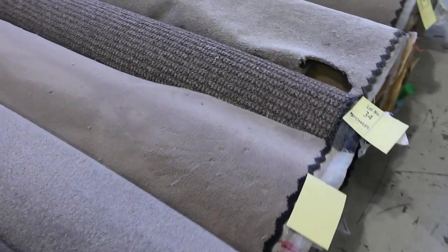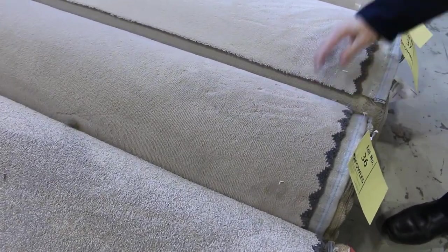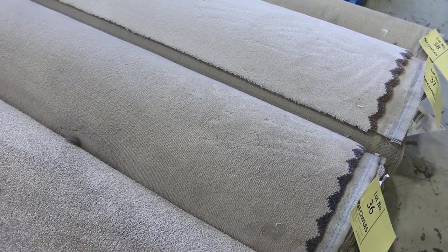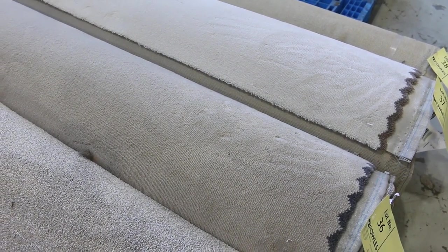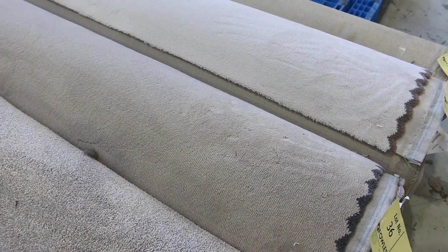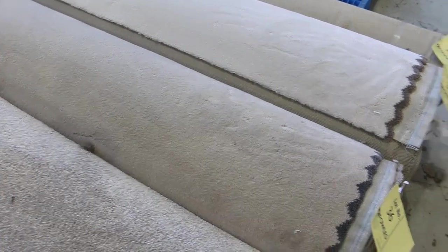You can generally pick these up for the bargain price of between $30 and $35 a broadloom metre. Look at lot number 36 or even 37 there — they're both solution dyed nylon plush piles. They'd normally be well over $150 a metre, and you'd probably pick them up between $30 and $35 a broadloom metre. That's the metre by the width of the roll at 3.66 — awesome buying.